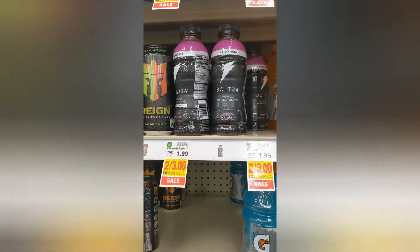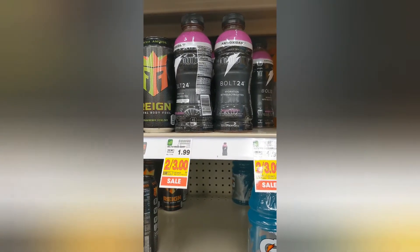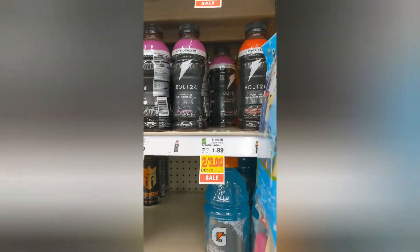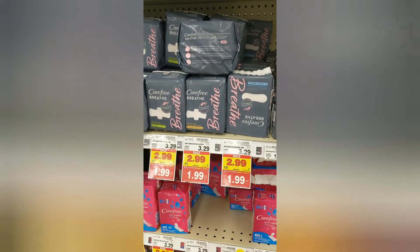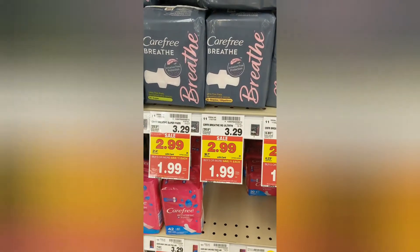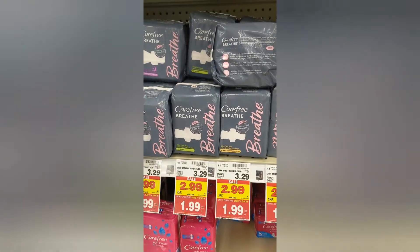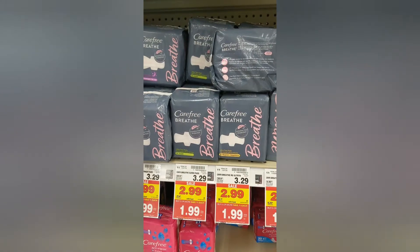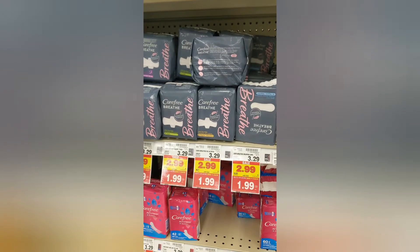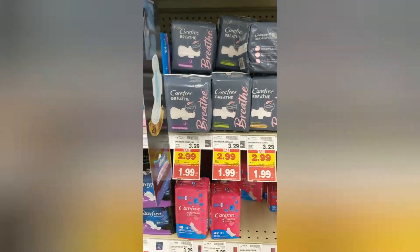There is a Kroger cash back offer for $1.49 and then there's an ibotta offer back for $1.49 as well, making this either a moneymaker or you can get two for completely free. Next up we have these Carefree pads that are on sale for $1.99 buying five or more, and there is an ibotta rebate back for $2, making these completely free — and you can redeem it up to five times, so you can get five of these for absolutely free.